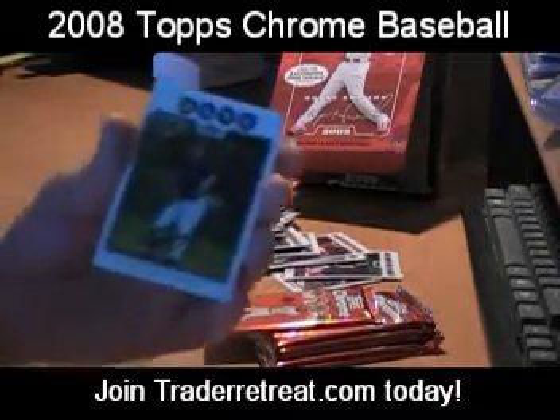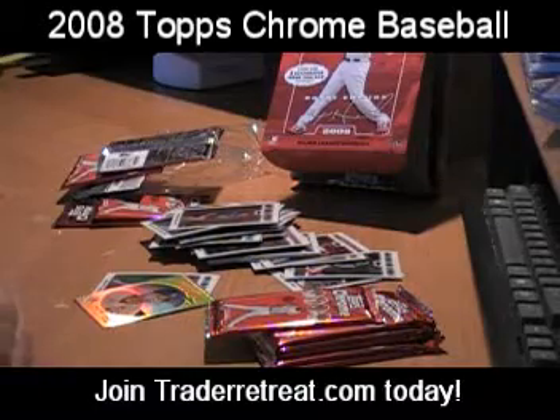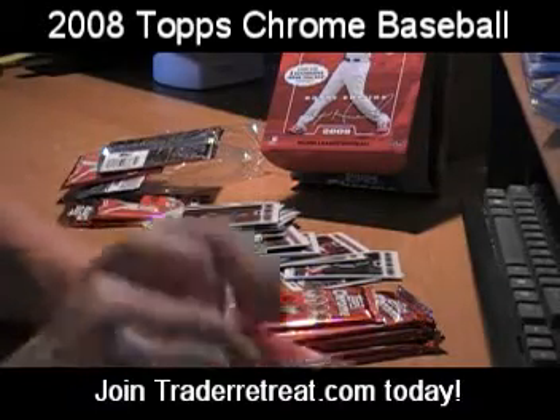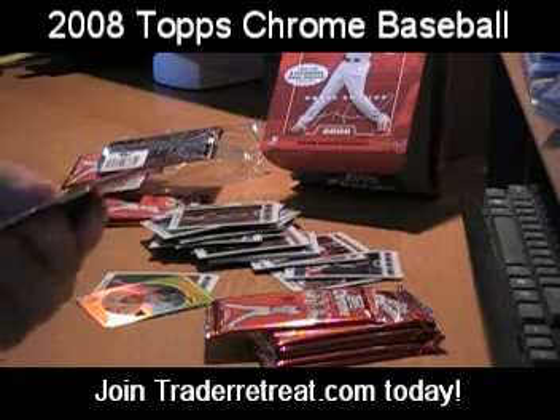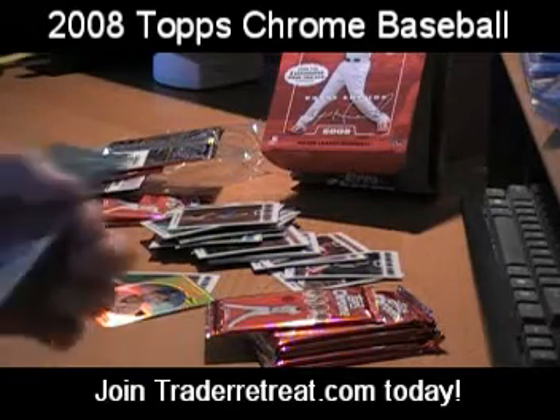Jeff Neiman Rookie Card. Immediately on transfer of your feedback, you will be bumped up to member status if the feedback is 10 or more good feedback.